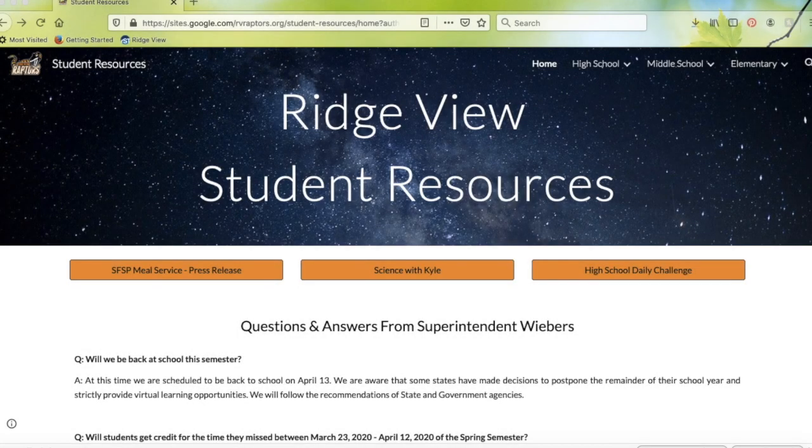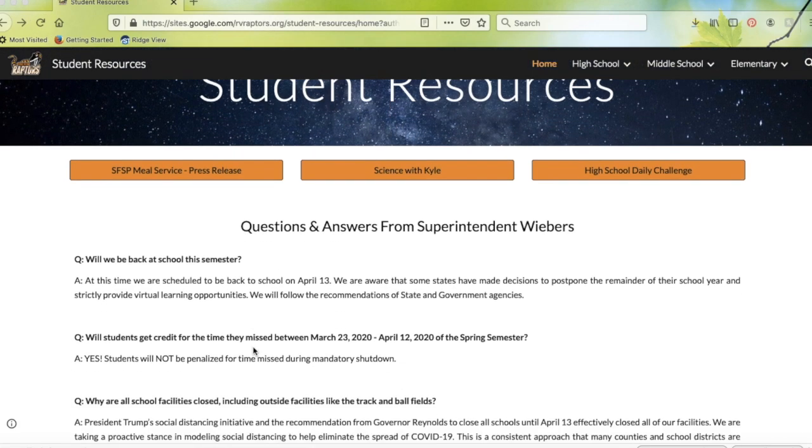Hey everyone, just wanted to share an update with you all. We know you've been getting a lot of information these past couple of weeks, and we wanted to put all of our student resources in one easy-to-find place for you. So we've created a new offshoot of our website for you: Ridgeview Student Resources. I'll walk you through it here quick so you know where you can find things.